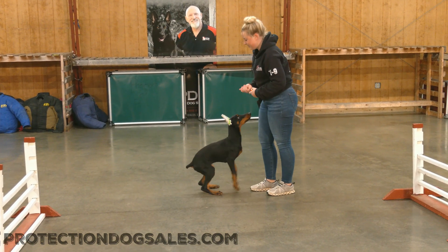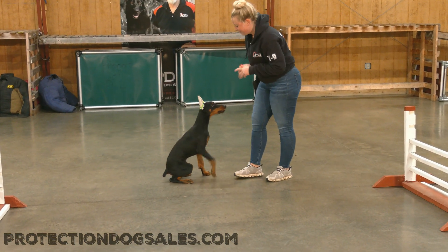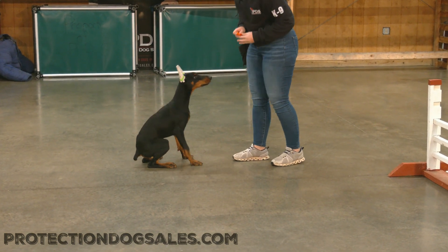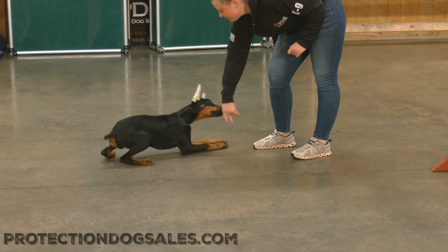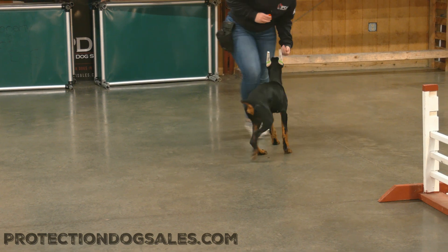Tricks are fun. We love to teach tricks because it helps with communication and bonding and the relationship. And all that protection comes from the relationship you have with your dog. So Ubi — an elite superstar Doberman male — is in development here at Protection Dog Sales.